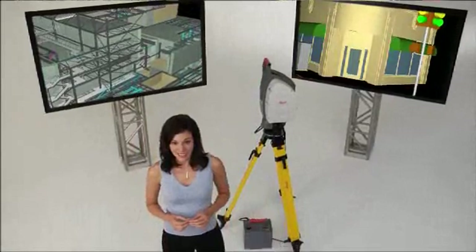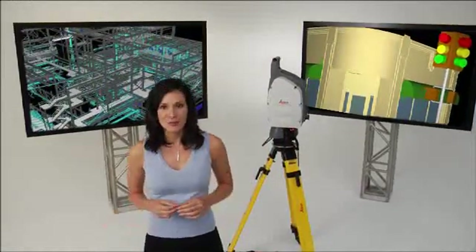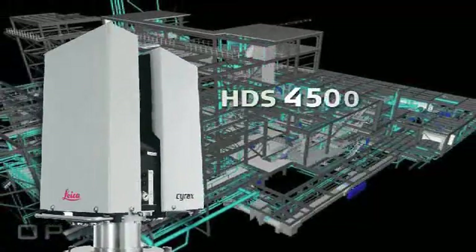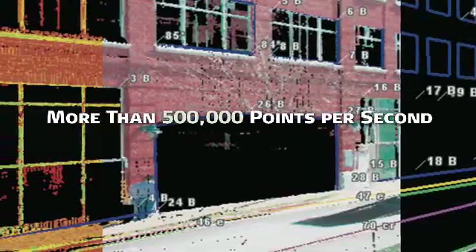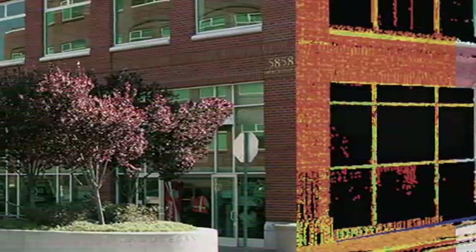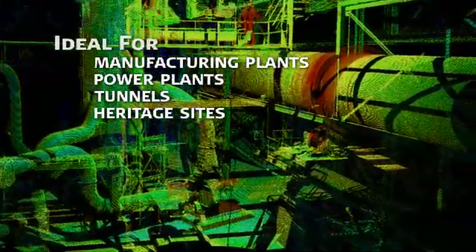When tight schedules for plant, tunnel, or interior as-built surveys demand an even higher level of performance, Leica Geosystems' ultra-high-speed phase-based scanners may be the optimal solution. Leica Geosystems is the only company to offer both ultra-high-speed phase-based scanners and versatile time-of-flight scanners such as the Leica ScanStation. Phase-based scanners offer an expansive field of view and can capture data at more than half a million points per second, enabling many users to execute ultra-high-density scans resembling photographic-quality images. They are ideal for collecting mission-critical survey data inside manufacturing plants, power plants, tunnels, and heritage sites.